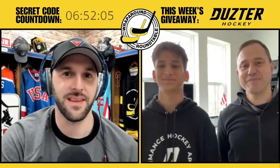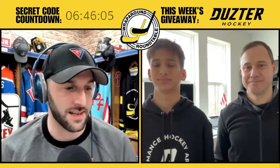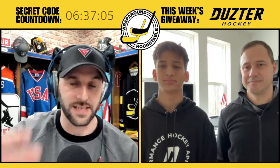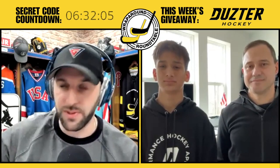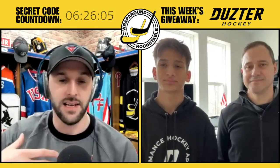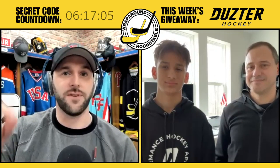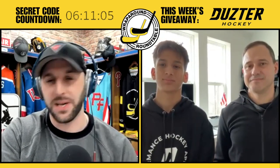Thank you very much for the invitation. For everybody listening, you may have heard that USA Hockey has made it mandatory now for neck protection for all players heading into next season. Some places are doing it sooner than that. So next season, all youth athletes will need some form of neck protection. But guys, you've created something that not only protects the neck — it goes a step beyond. Martin Jr. is only 16 years old and started this journey a few years ago as a passion project. Martin, tell us how Duster came to be.